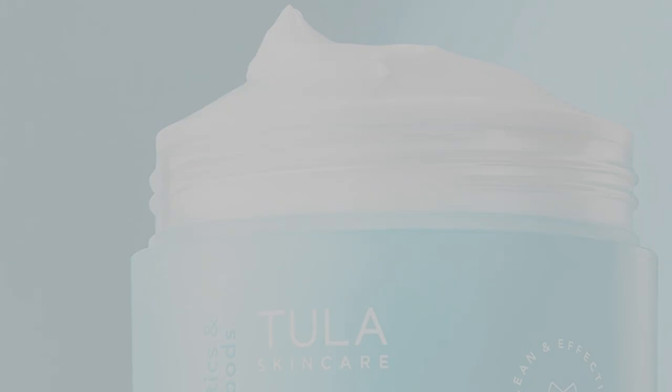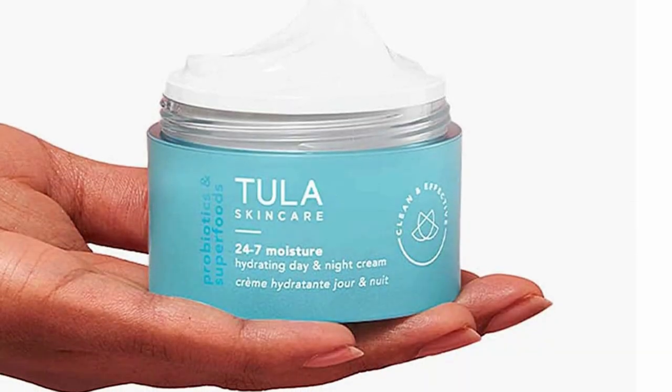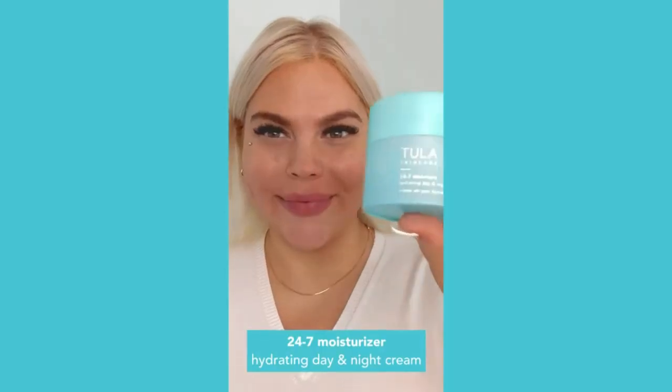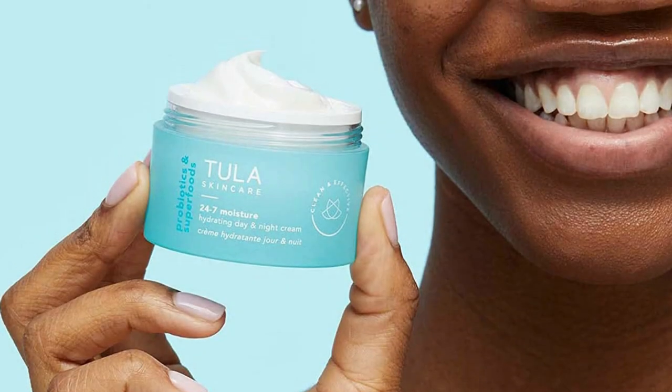Pros: pre- and postbiotics encourage a healthy biome, squalane restores moisture, more botanicals than we can list, great for all but highly acne-prone. Cons: does not contain live cultures, PEGs and hydrogenated vegetable oil, contains fragrance, not vegan — contains yogurt.